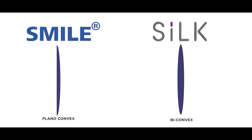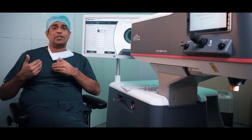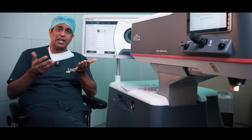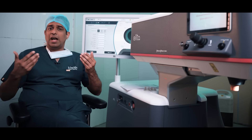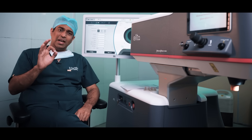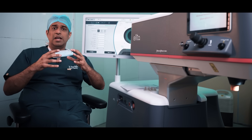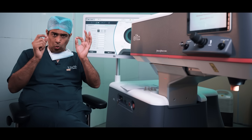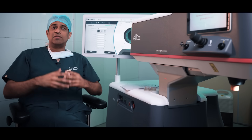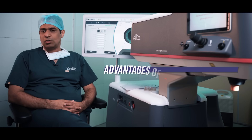How SILK differs from SMILE lies in the shape of the lenticule. In SILK, the lenticule is bi-convex, whereas in SMILE it was plano-convex. This means the shape is much closer to the original shape of the cornea, so the natural corneal shape is retained as much as possible. As a result, lesser higher-order aberrations are induced, meaning the quality of vision and resolution remains as close as possible to that of a normal or natural eye. The quality of the image formed by the eye is far superior because the shape is bi-convex rather than plano-convex.